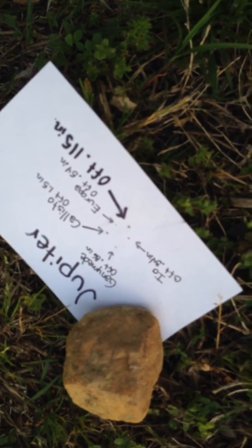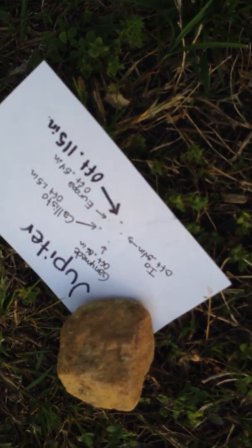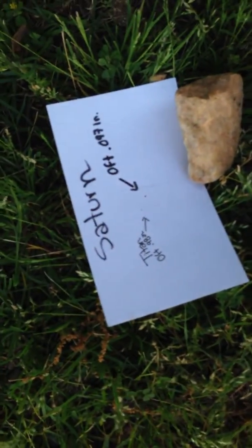Now we have Jupiter right here with its 4 moons, and then we keep walking. Next we have Saturn right here with its moon.